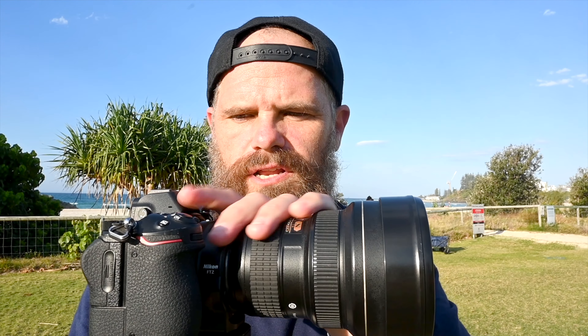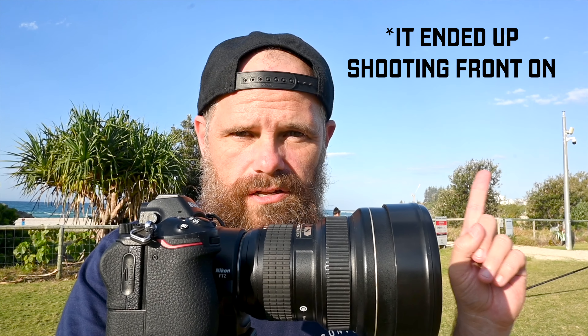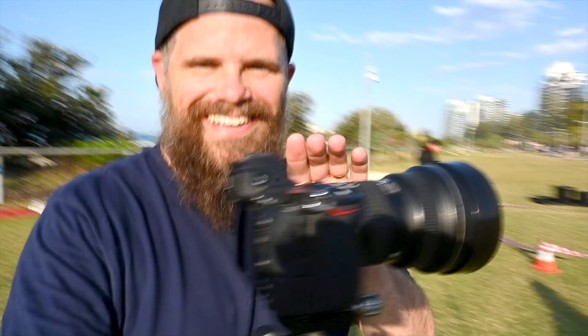I thought I'd show you the gear I'm using. This is a 14-24 Nikkor lens on a Z6. I can shoot 120 frames a second at 1080p, which is what I'm going to do to catch the slow-mo, and this is going to go side on. Then I'm also using the GoPro Hero 9, which shoots at 2.7K and 240 frames a second. I'm going to stick this in the heart of the bubble fest.